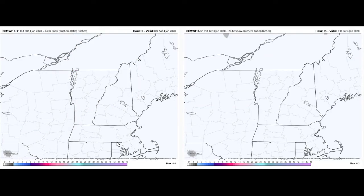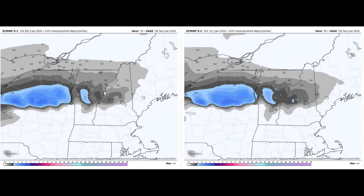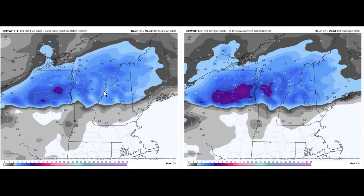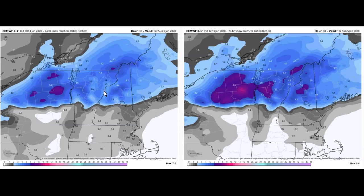Looking at the European model, we'll take you through the snowfall here. We're looking at 10 o'clock in the morning for the Euro. On the left-hand side is the 0Z model. We're looking at the snow beginning to pick up again — these are the amounts. This is valid at 7 o'clock this Saturday evening. This is 10 o'clock Saturday evening, 1 a.m., 09Z — that would be 4 a.m. And then by 7 a.m. Sunday morning you can see the total snowfall amounts.